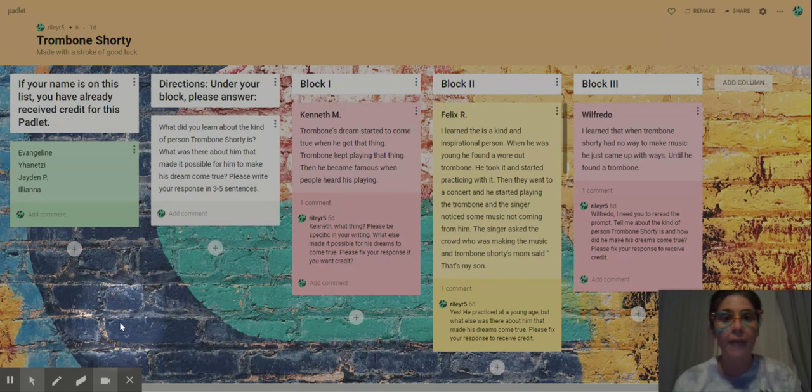All the links to the padlets are in the description box below. You have my phone number, Dojo, and email. You can get me on Teams. We will check in Tuesday for our Zoom meeting. So if you need any help at all with anything, please reach out to me. I'm here to help you. I miss you. I love you. And I will see you Tuesday on Zoom. Bye.